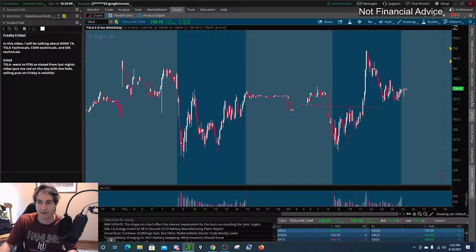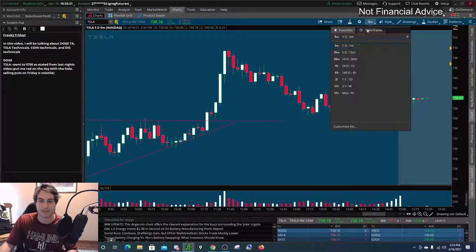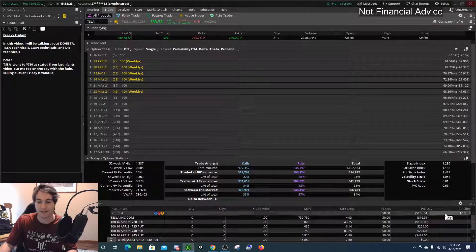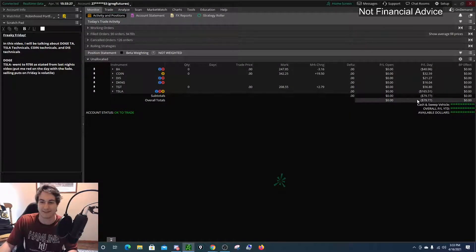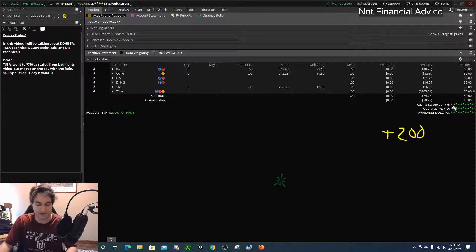Higher low, higher low, higher low — and eventually we started to pop and we popped on out and started to pull back. Unfortunately, Tesla actually put me red on the day because I decided to sell some puts. Net on the day, it's a little bit of a red day, minus $79. That's unfortunate because I was plus $200 in the morning. Over trading, probably doing a little bit too much — selling same-day puts is dumb.